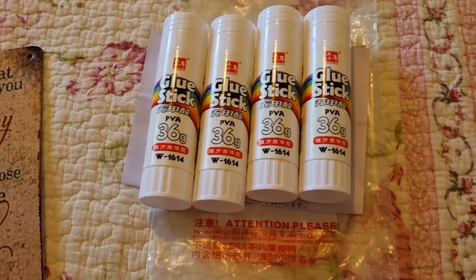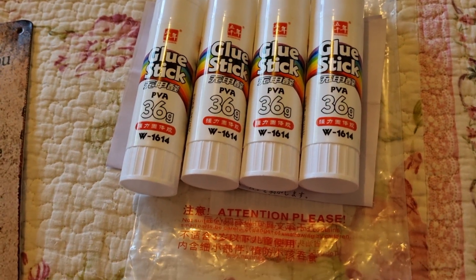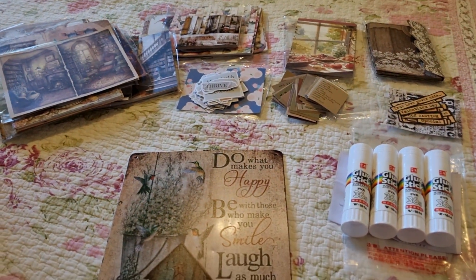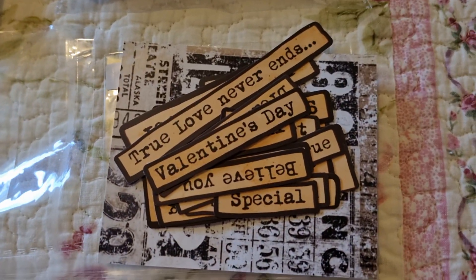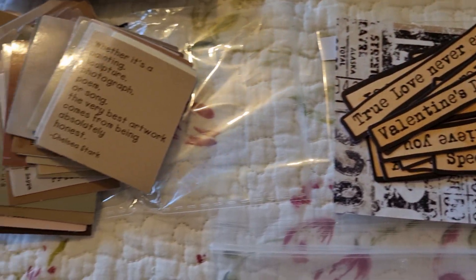And some PVA glue sticks — about four dollars for four. All of this was about fifty dollars, so it's really a good bargain. There are little affirmation bits and pieces too.